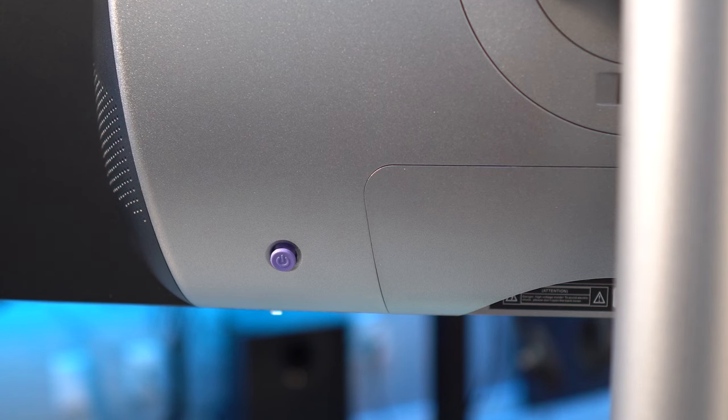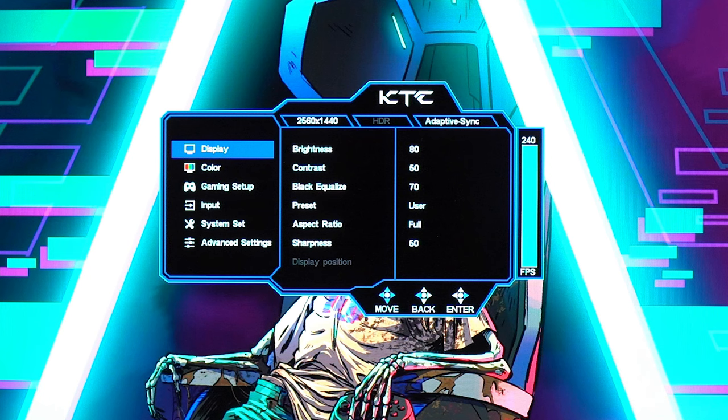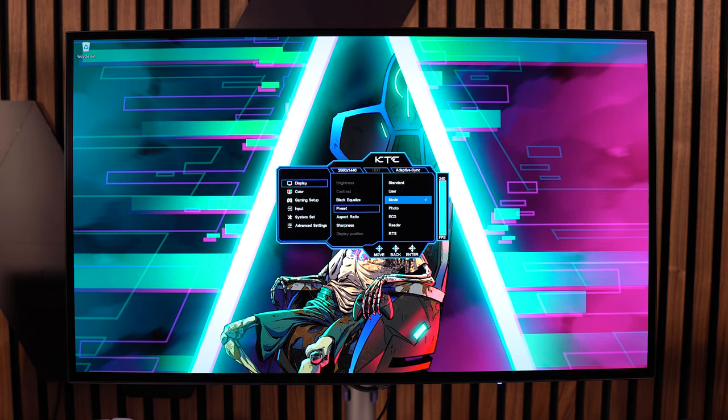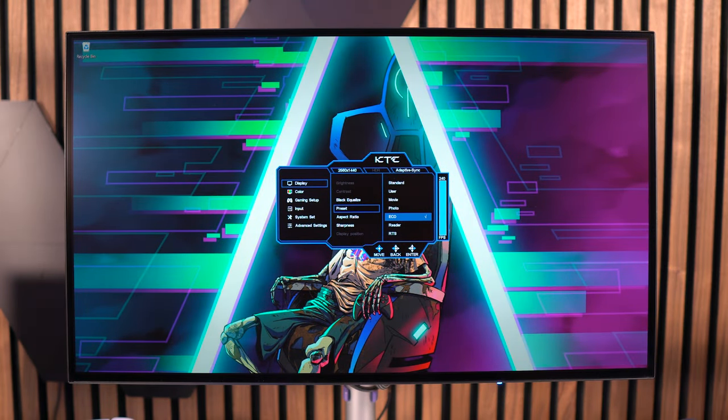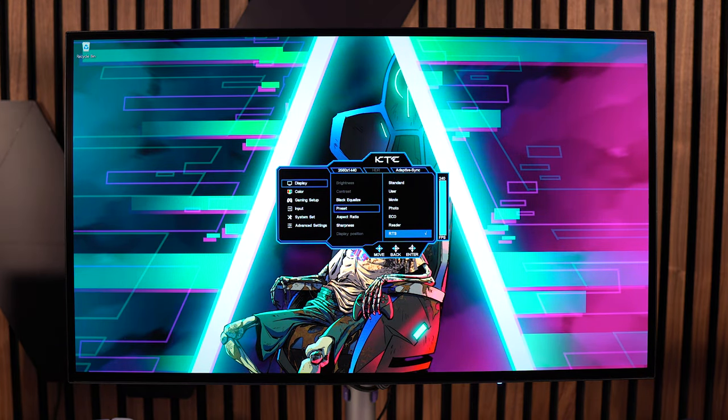Now let's get into the panel settings. The menu button is a single button towards the right of the middle of the panel at the bottom — I like the single button over multiple buttons as they seem easier to use. Starting with the display tab, you have brightness, contrast, black equalizer, preset, aspect ratio, sharpness, and display position. For presets, you have standard, user, movie, photo, eco, reader, RTS, and FPS. Brightness and contrast are only adjustable when in standard, user, and reader modes.